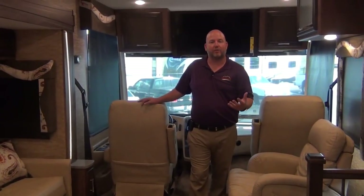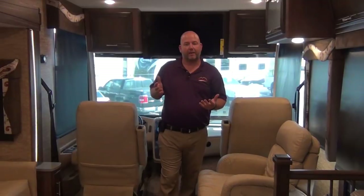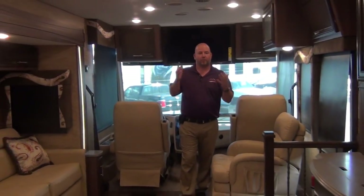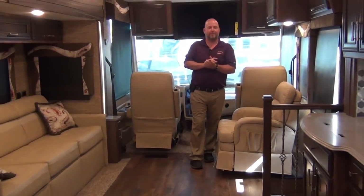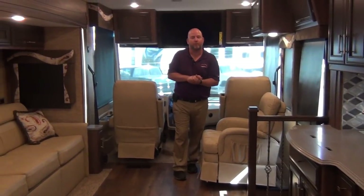Gross vehicle weight rating is what the axles, chassis, and tires will carry. The heavier it is, the less you have to worry about things like how much you can take with you, how much water you have on board, cargo, that type of thing. Manufacturers historically will try to cheat you on this because most customers don't look for it, and that's an unfortunate thing. This is the heaviest duty gas chassis ever made, so when you want to load up your water tanks and take your cargo, you'll have plenty of room.